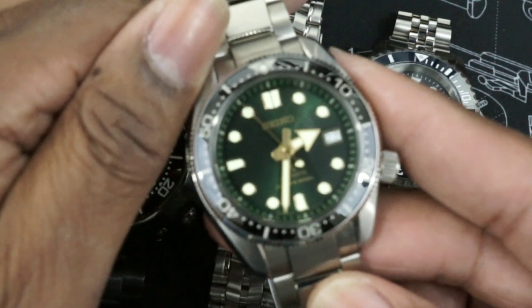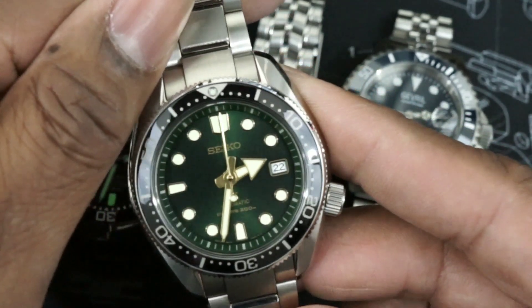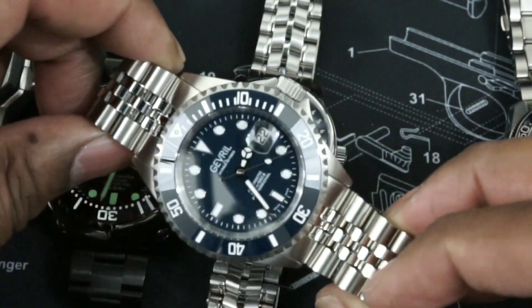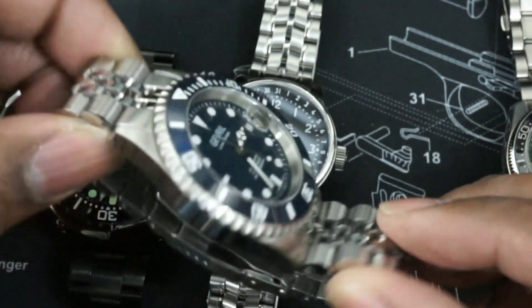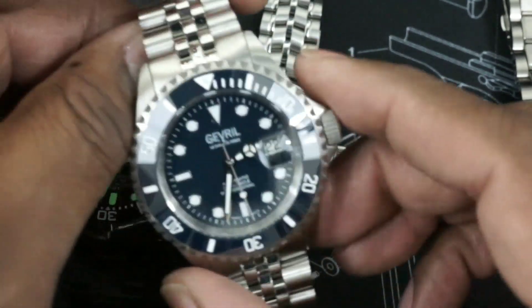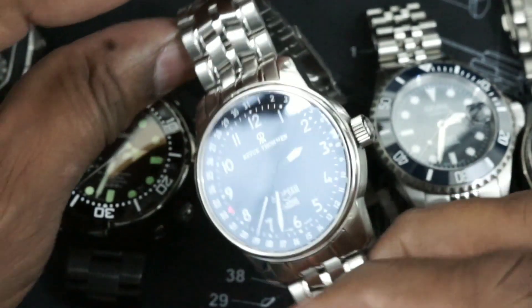That's the Accutron from Bulova — that's when they were doing it right. Now they're owned by Citizen. That's the Sunset — I love the Sunset, it's beautiful. The Gevril Wall Street definitely punches above its weight. Probably my favorite Submariner homage, and then you have the Revue Thommen flieger.